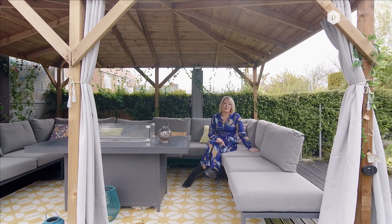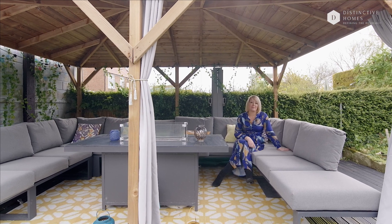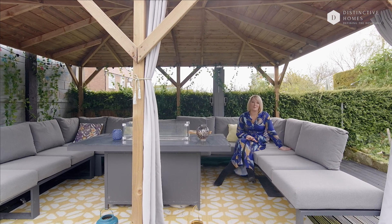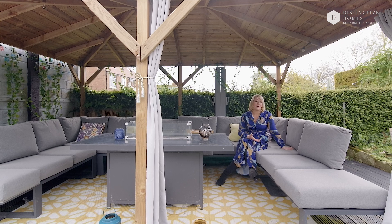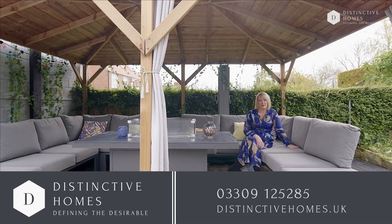Thank you so much for joining me to look at this property. I'm sure you'll agree it really is a lovely family home and it is so social. If you'd like to book a viewing in person, which I really strongly recommend you do, please give me a call on the number below.